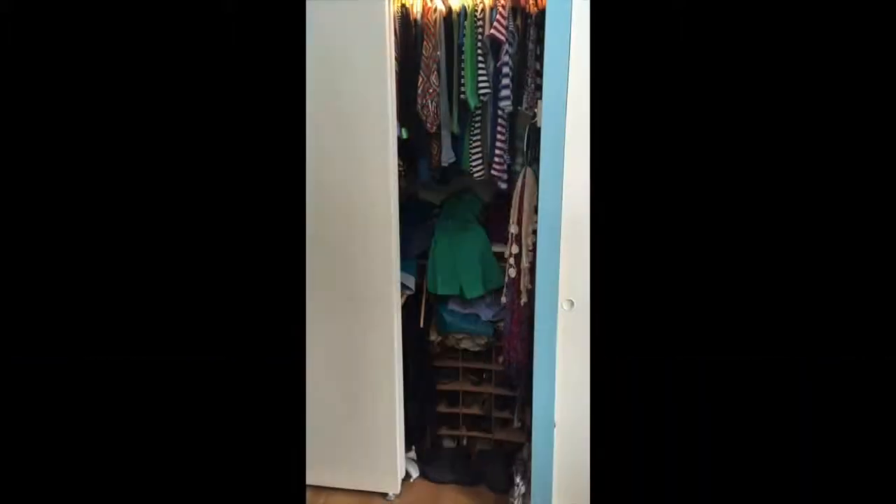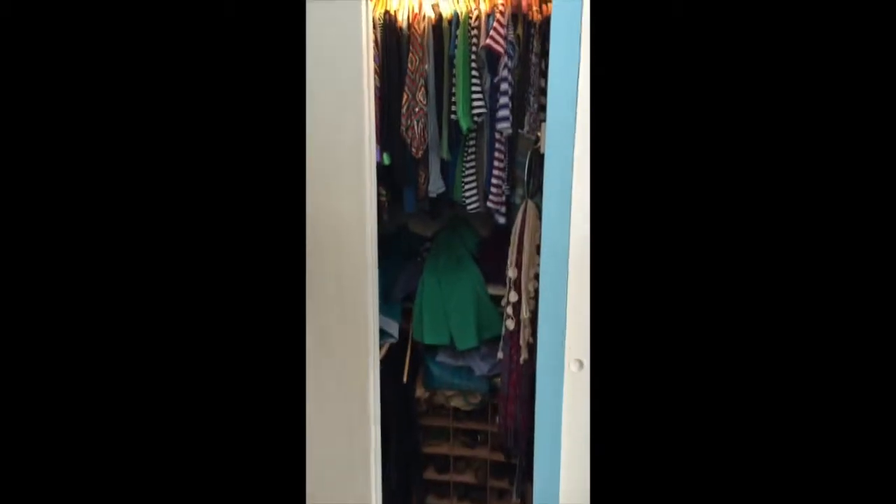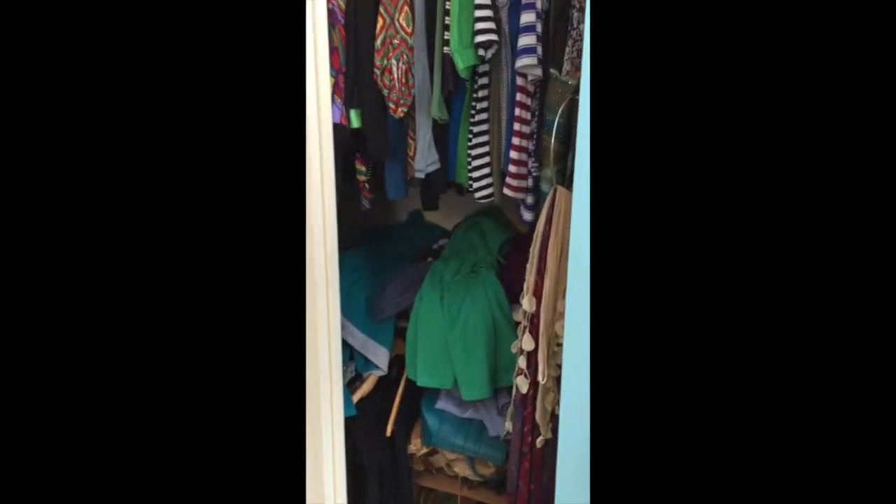Today I thought I'd take you on a tour of my closet, so let's get started. Here's my closet — let's go in for a closer look.